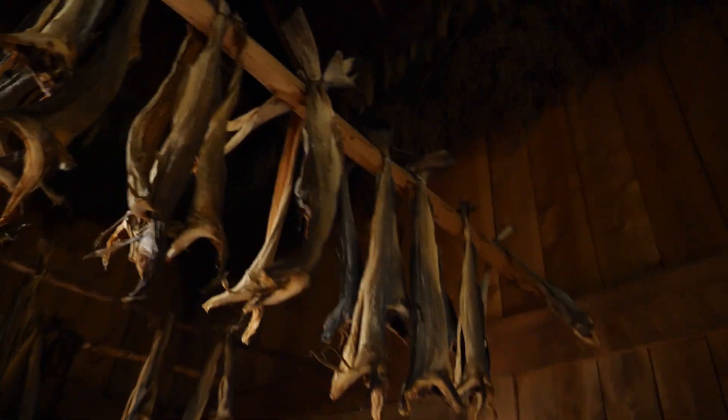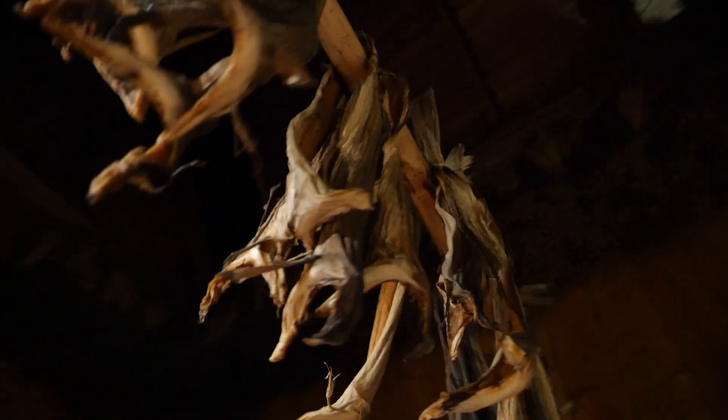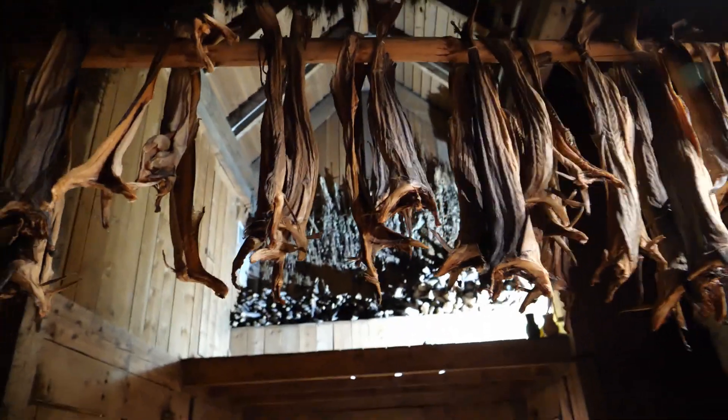This is where the stockfish comes from. This is real-life stockfish — how they are drying it. So when you're getting your stockfish, now you know where it's coming from.